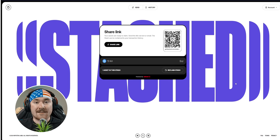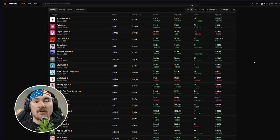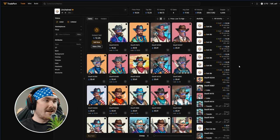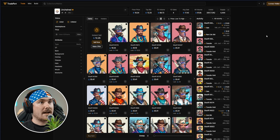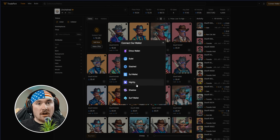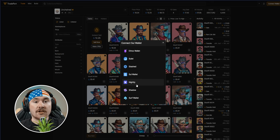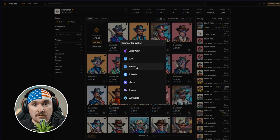Moving on to the NFT side — we mainly use a platform called Tradeport, which is multi-chain. You can find all the fun projects there. To connect, hit Sui Wallet and choose from all the wallet options. And if you just created a Stashed account and wonder if you can use it for dApps on Sui — you actually can. Stashed appears as an option on Tradeport and other dApps because it acts as a wallet.